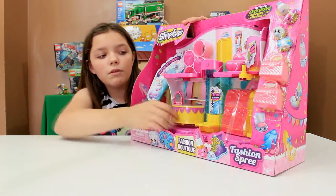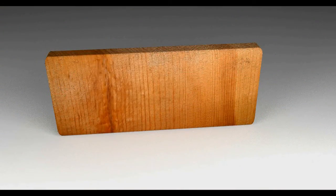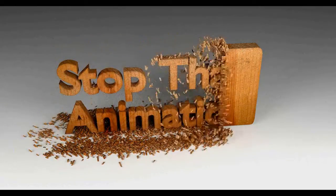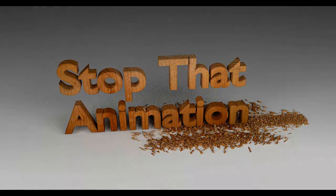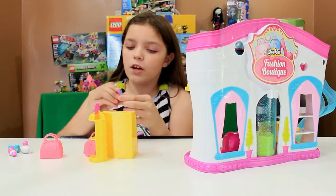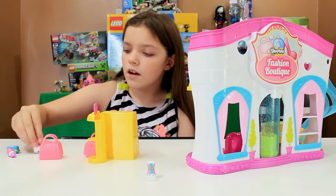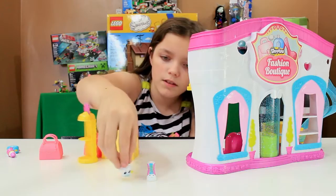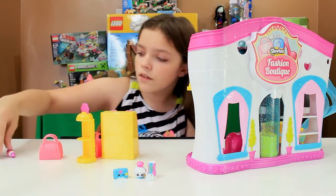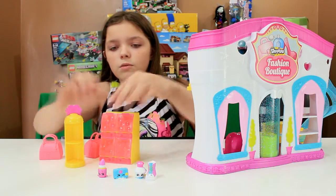Let's get this opened up and play with it a little to show you what you can do. So we got all these open. Let me show you the visible Shopkins: we got Lizzy Lace-Up, we got some type of perfume, we got a coin bag, and I believe this is Lippy Lips.